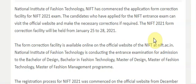Today's important update is regarding the National Institute of Fashion Technology NIFT exam 2021. NIFT has commenced the application form correction facility for the NIFT 2021 exam.